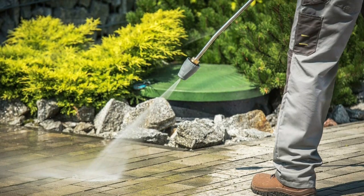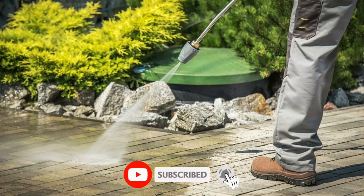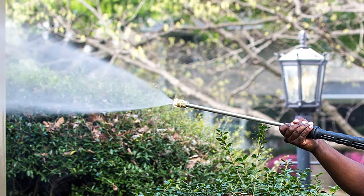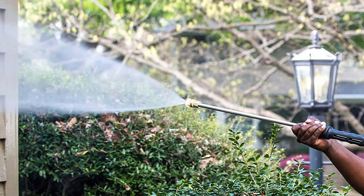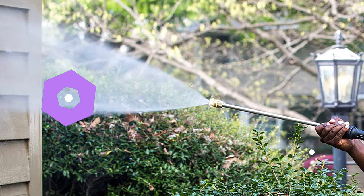This 5-gallon bottle is a concentrate, so you'll be able to mix it with water or use it at full strength to cut through tougher stains. It can be applied with a roller, sponge, or sprayer, but its eco-friendly formula means you can use it in a pressure washer without worrying about over-spray.